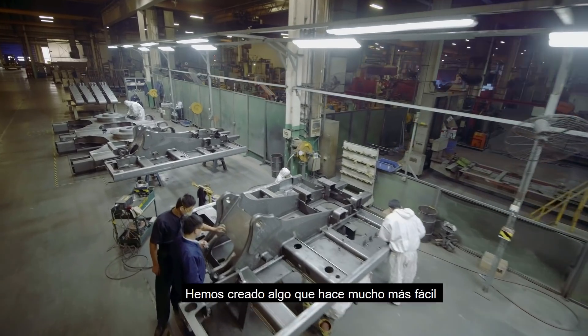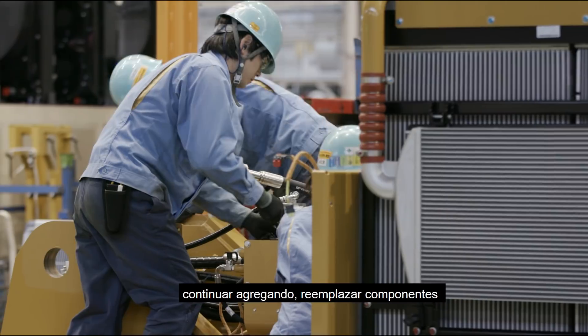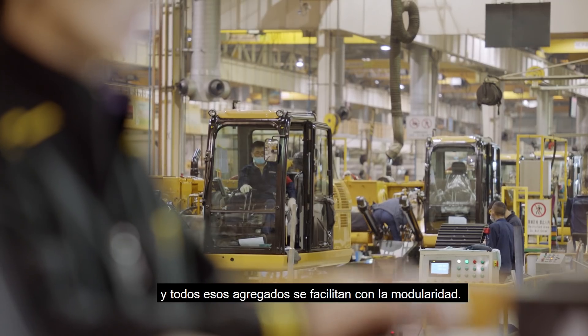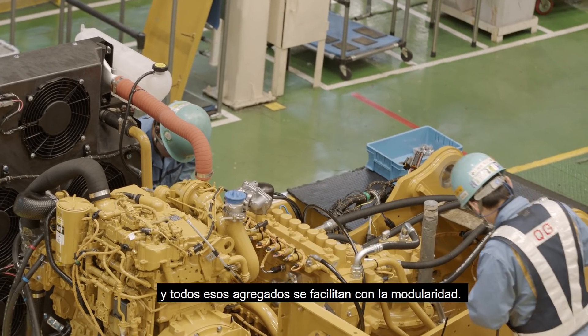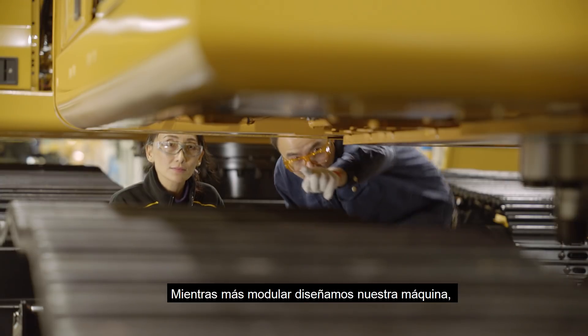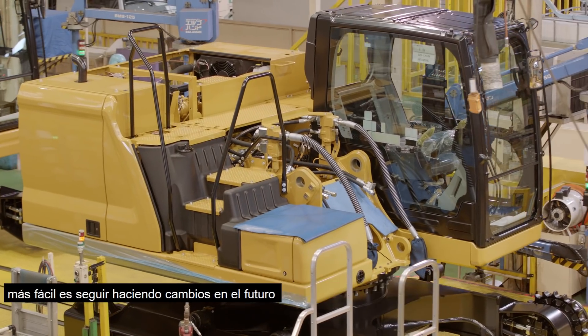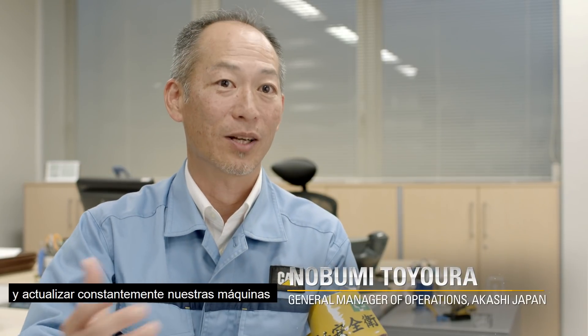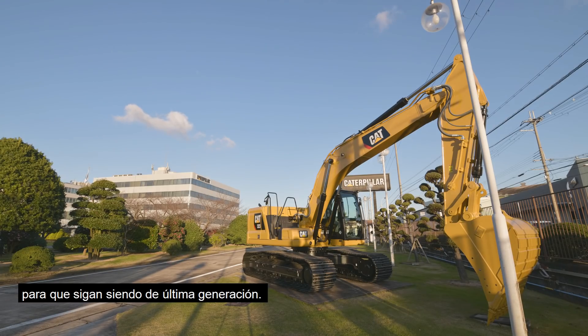We've created something that makes it much easier to continuously add on by replacing components or adding features through software. And all of those add-ons are made easier by modularity. The more modular we design our machine, the easier it is in the future to continuously make those changes and upgrade our machines so that they stay state-of-the-art.